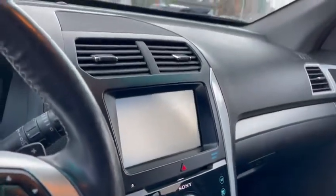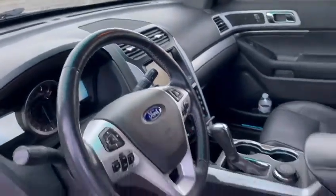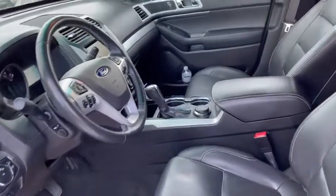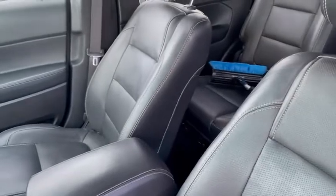Backup camera and all your safety features. Again, my name is Ali. If you have any questions or concerns, please feel free to contact me anytime at the dealership or on my cell at 780-266-1212. Thank you and talk to you soon, bye bye.